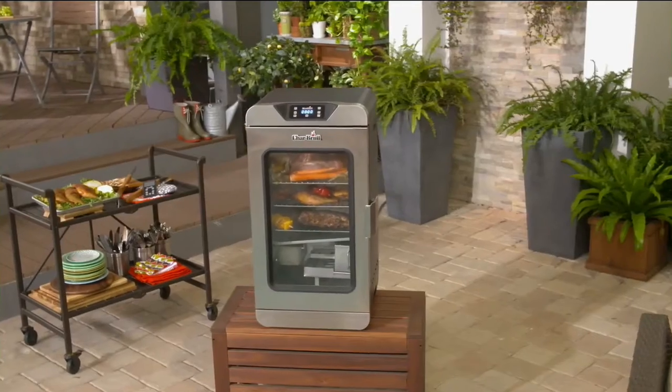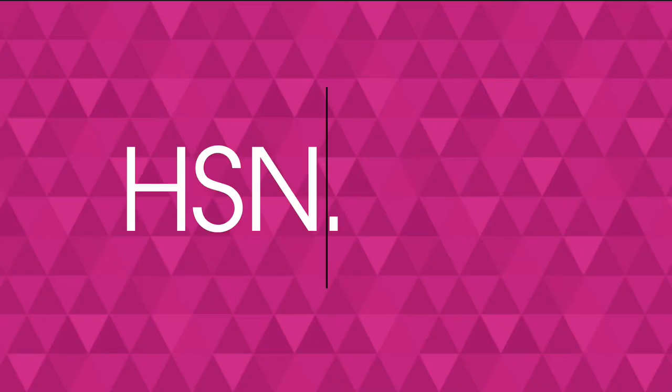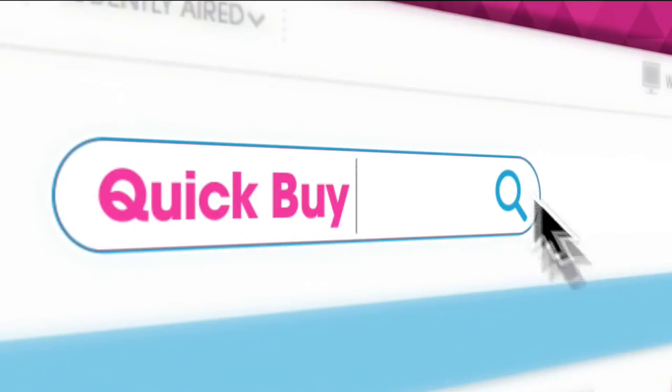Are you getting hungry yet? The Charbroil Electric Smoker is available right now at hsn.com slash quick buy.